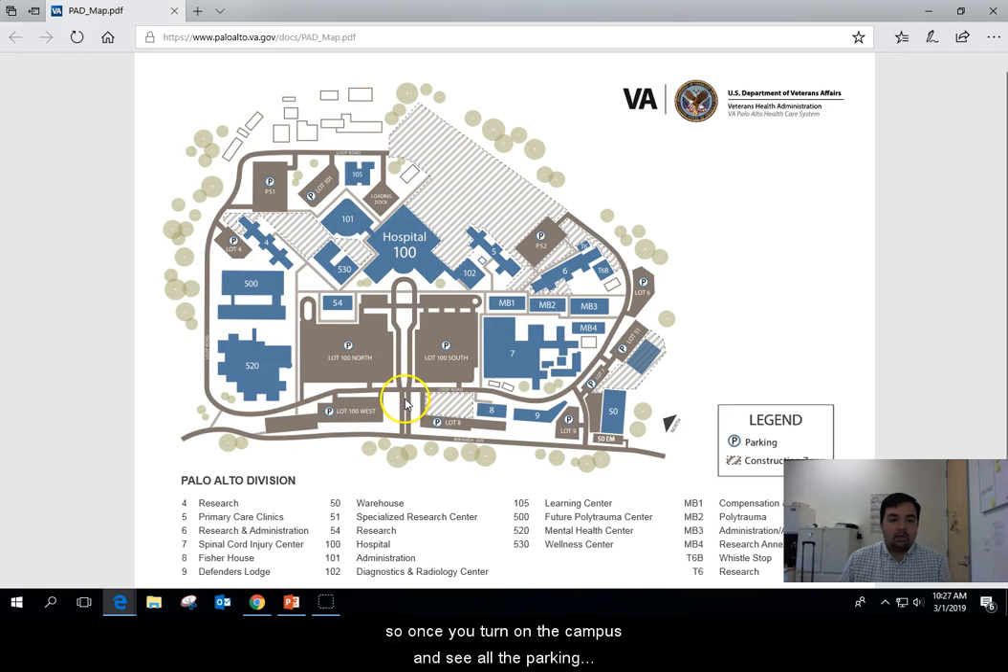Once you turn onto campus and see all the parking, take another left onto Loop Road and take that all the way down to the back of the campus to parking structure one. Parking structure one is the best place to park — it's three or four stories tall. Park there and then exit the parking structure on the second floor and follow the sidewalk all the way to building 105.